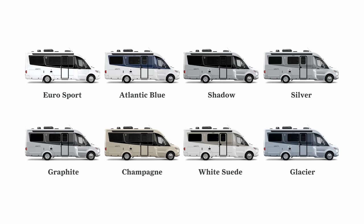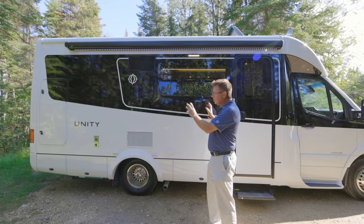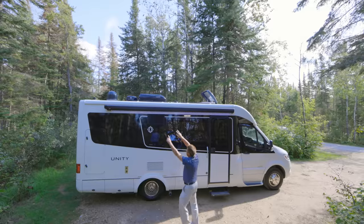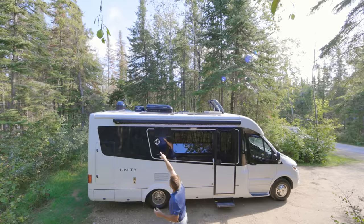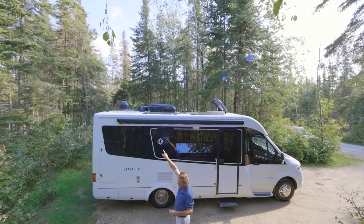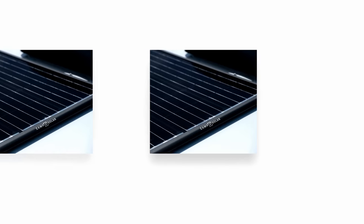This is full body paint — not just gel coat. Each color is painted three times with two coats of clear. For 2022 we have eight exterior colors: Euro Sport, brand new Atlantic Blue, brand new Shadow, Silver, Graphite, Champagne, White, Suede, and Glacier. Up on that roof is a full fiberglass flex roof.